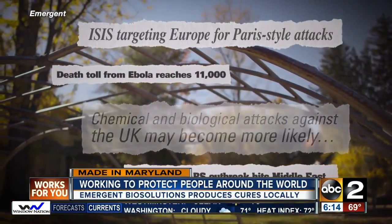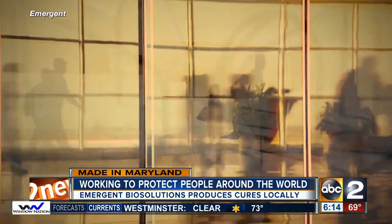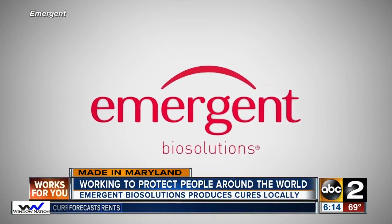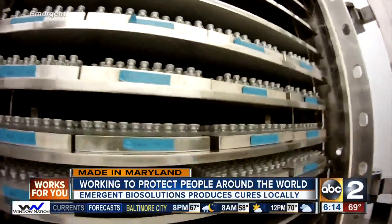Fighting diseases like cancer and Ebola, protecting our troops from biological attacks, and creating a stockpile against chemical threats — Emergent BioSolutions works to treat and protect people around the world. And they're manufacturing remedies right here in Maryland.